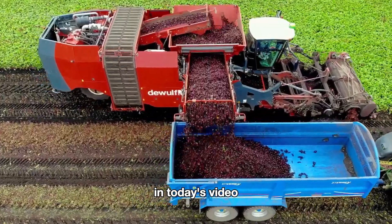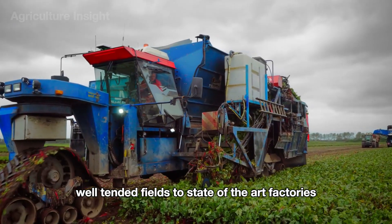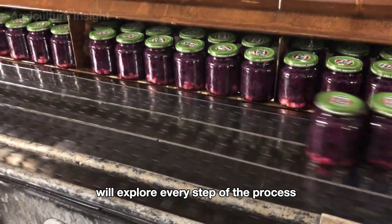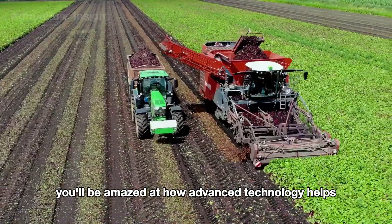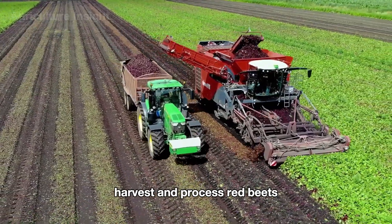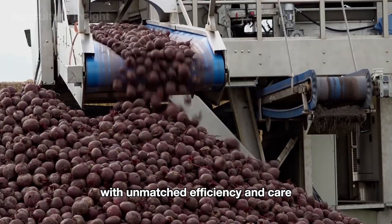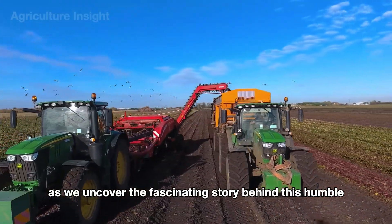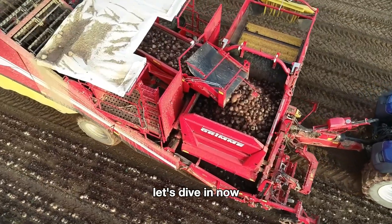In today's video we're diving into the incredible journey of red beets, from lush well-tended fields to state-of-the-art factories, exploring every step of the process. You'll be amazed at how advanced technology helps American farmers grow, harvest, and process red beets with unmatched efficiency and care. So stick around as we uncover the fascinating story behind this humble yet amazing vegetable. Let's dive in now.